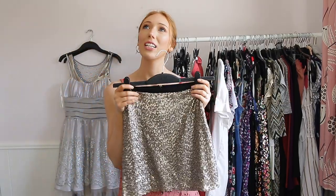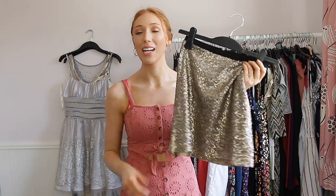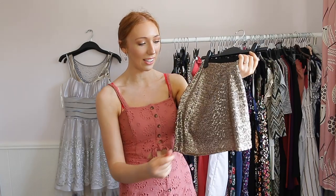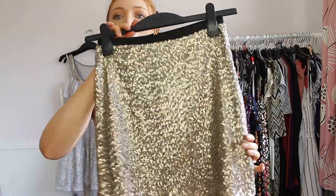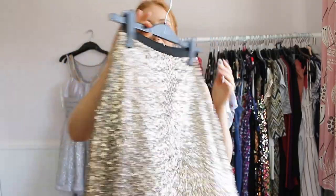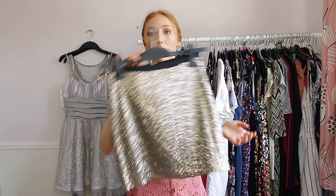This next one I absolutely love — it was from River Island and I've worn it I think twice going out at Christmas and once or twice for Christmas day. I love the sequins on there and it's a beautiful colour, though it does pick up a lot of hair because of the sequins. I like the pattern and the fact that it's elasticated with a zip at the back, so this one I'm keeping.